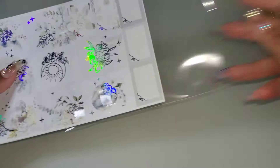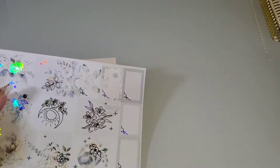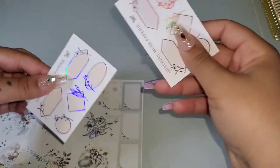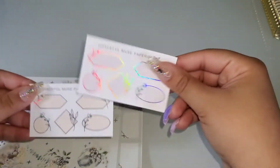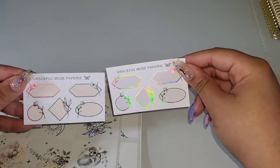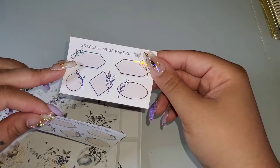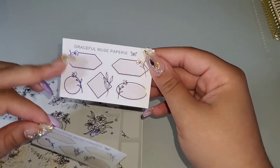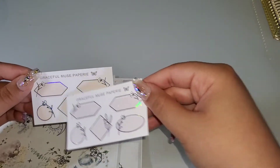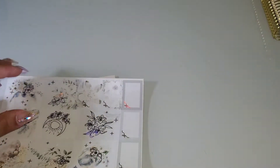Last but not least for today, we have this from Graceful Muse — and I have a few more kits coming from her. So these were the two freebies. This one looks kind of like purple but I'm pretty sure it's supposed to be gray — it's kind of a purpley gray color — and this one is just like a nude peachy color. They're both holographic foil.